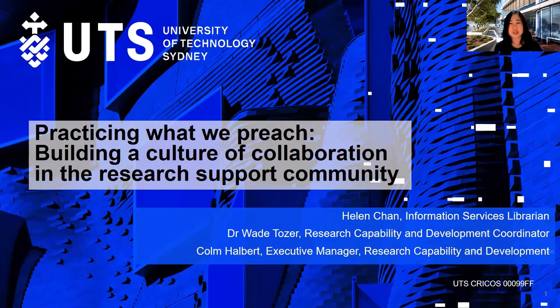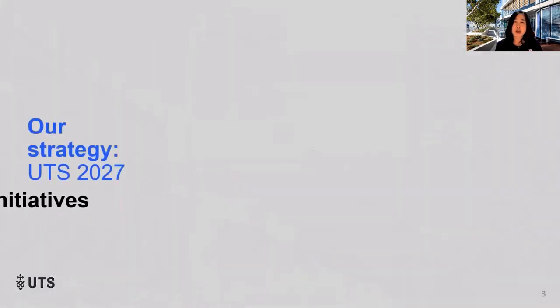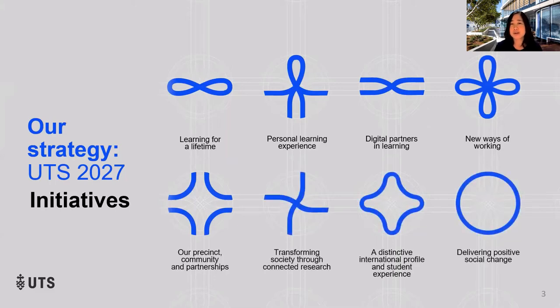The University of Technology Sydney has big dreams. We're aiming to be a leading public university of technology that delivers global impact. Our 2027 strategy highlights transformational research along with new ways of working, but how will we get there?